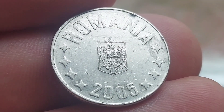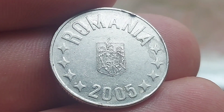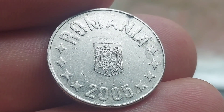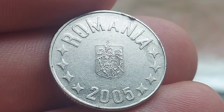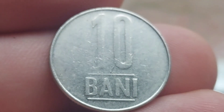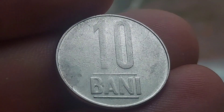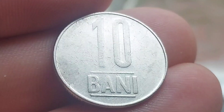Starting off on the front of the coin we have got Romania, the country of issue at the top, and 2005, the year of issue, at the bottom. The Romanian coat of arms featuring the eagle is in the middle of the coin — a nice simplistic design, but nonetheless a nice one indeed. The coin's face value, 10 Bani, is on the front, and that is all we have on this side.